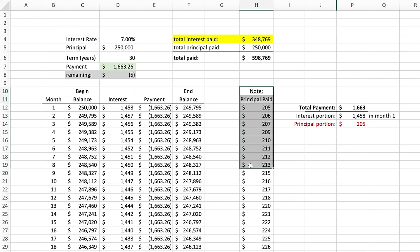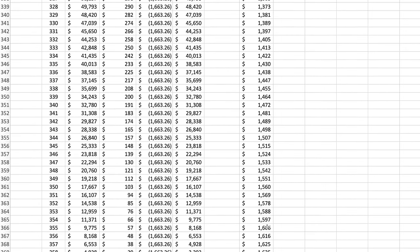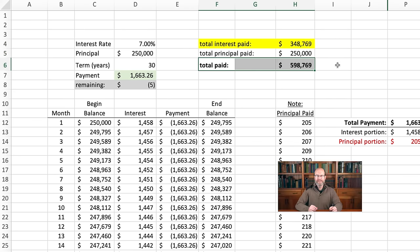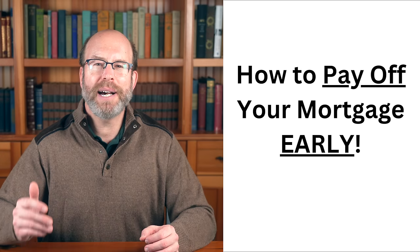Here in column H, I show the principal amount that gets paid each month. Scrolling down, you can see that the principal portion of each payment is pretty small in the early years, but gradually gets bigger as the loan balance gets paid down and the monthly interest charges get smaller. If we add up all the monthly interest payments over the life of the loan, they add up to $348,769 of interest. Remember, the loan was only for $250,000. In total, by the time you're done paying off this $250,000 mortgage, you will have paid almost $600,000. Now let's talk about solutions to this. I'll discuss four examples of things you could do to reduce the amount of interest you'll pay and get the mortgage paid off faster. There are many variations of the same ideas, but these will illustrate it pretty well.